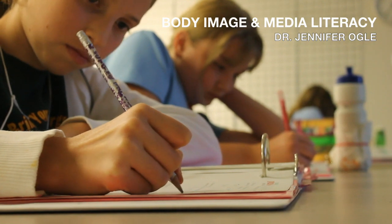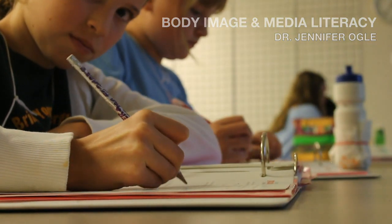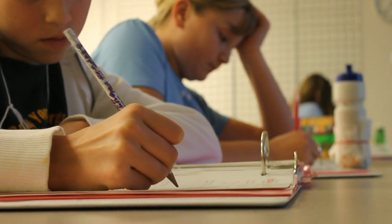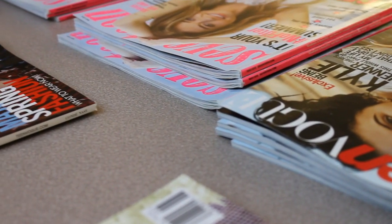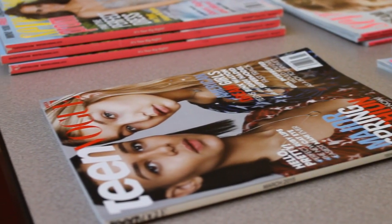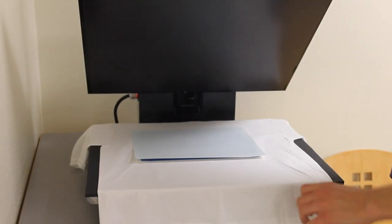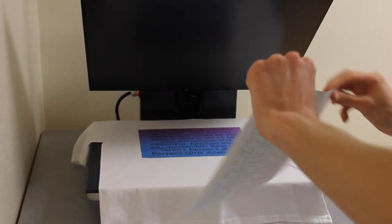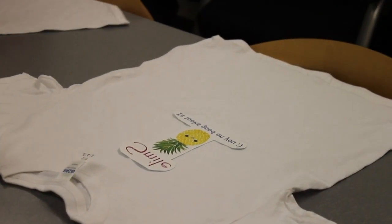In the body image unit, the girls considered how people vary in size, shape, and style, and how mass media honors differences in our human population. The girls built an understanding of how media might shape body-related feelings and behaviors by critically analyzing the meanings and potential social consequences of media messages in teen magazines. They also defined their own individual healthy style and image of beauty by designing t-shirts that promote body positive messages.